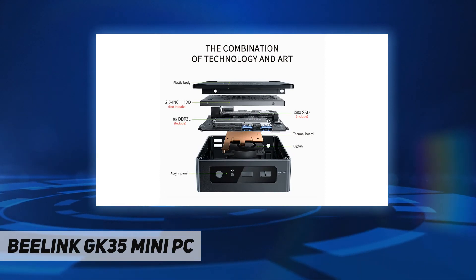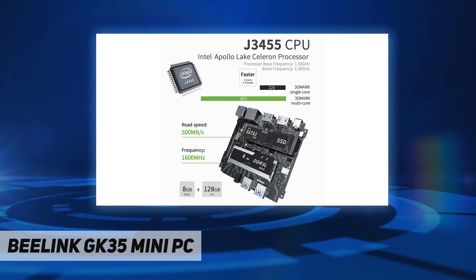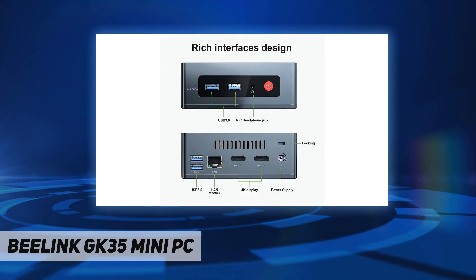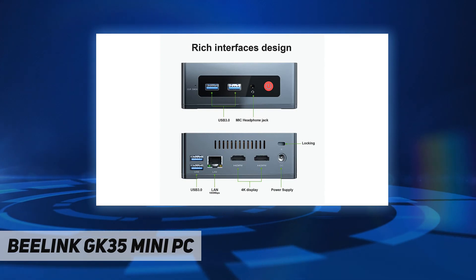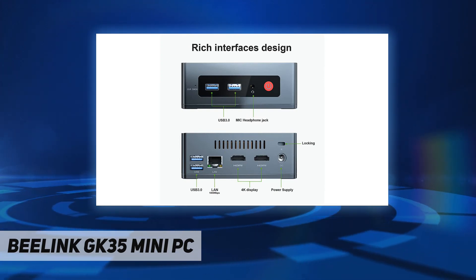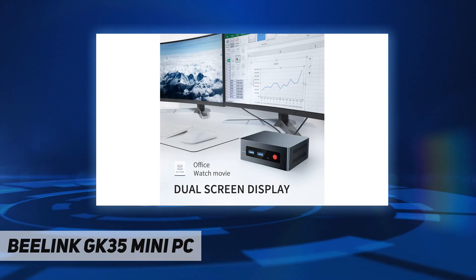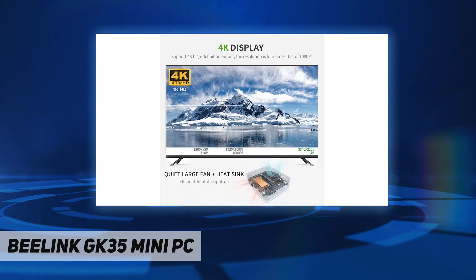It supports HDMI 4K×2K output so you can enjoy vivid, high-quality display when playing games or watching movies. Multifunctional connectivity includes Bluetooth 4.0, four USB 3.0 ports, 5.8 GHz and 2.4 GHz dual-band Wi-Fi, and 1000 Mbps LAN for fast and stable network speeds.